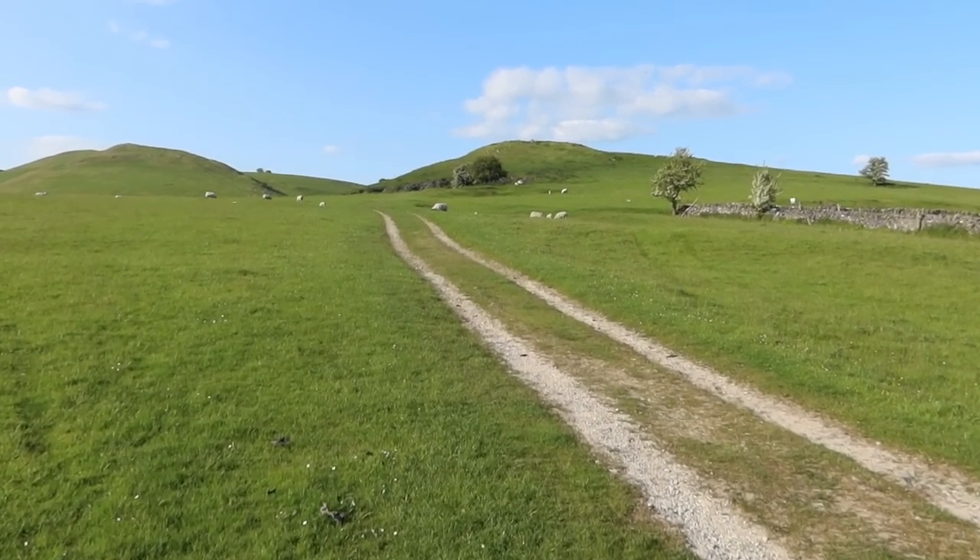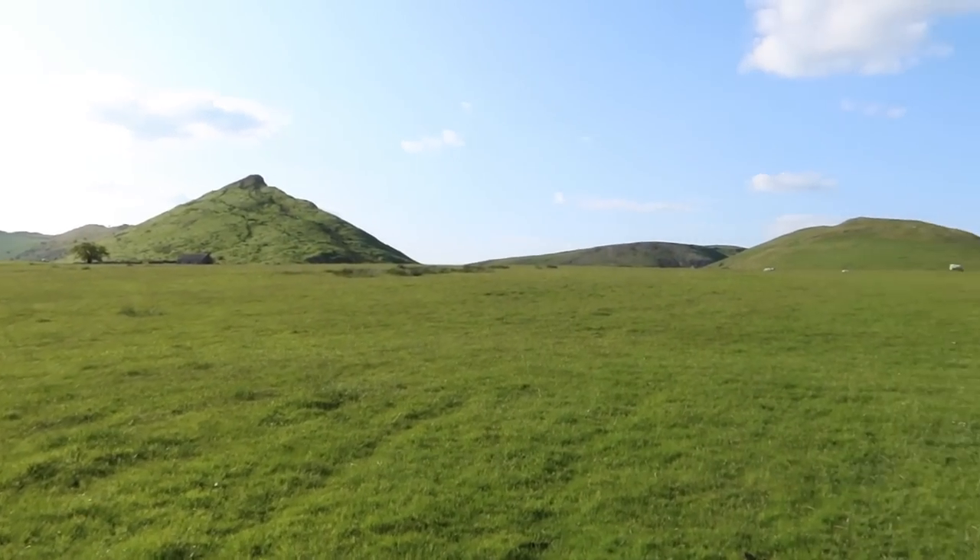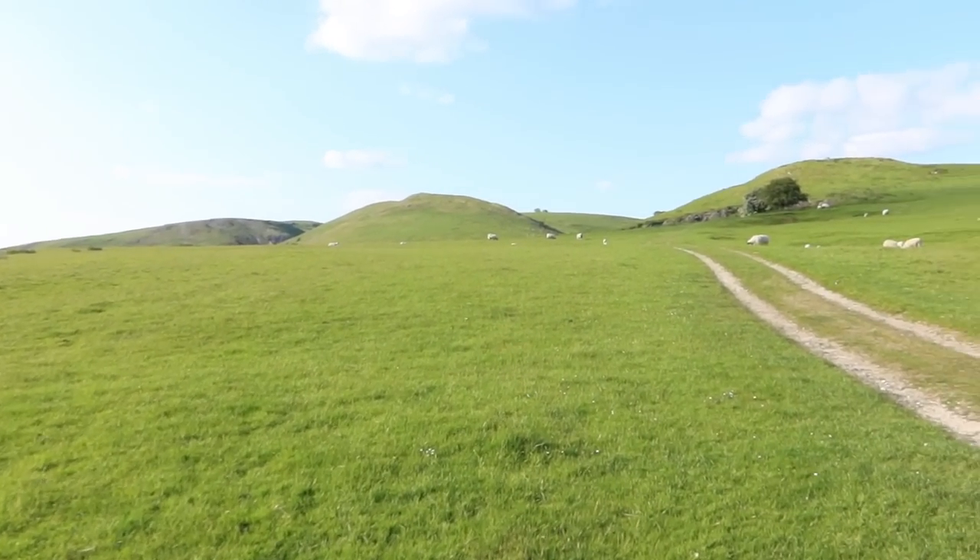We're going to stroll up this way and then take a left and walk up Thorpe Cloud over there. It looks like a big pyramid, doesn't it? Really nice — you get some good views from up there.